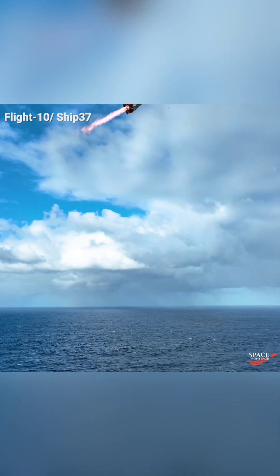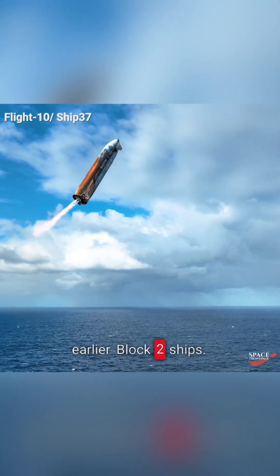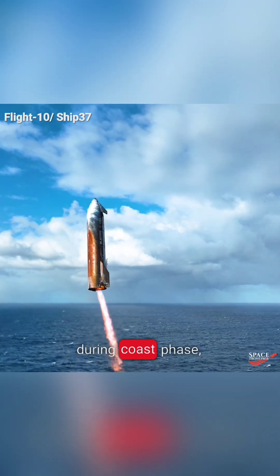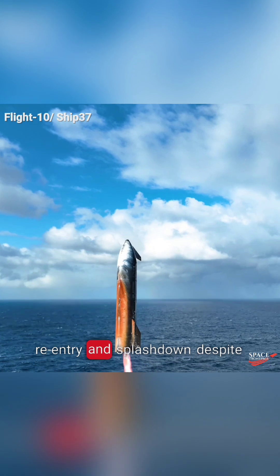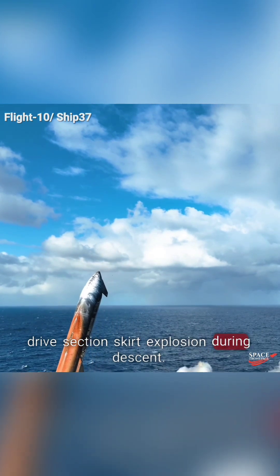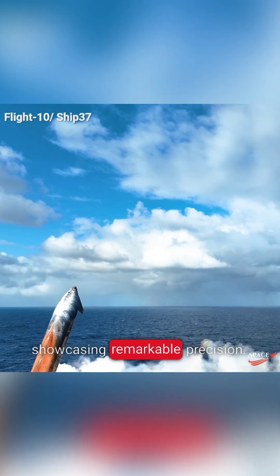Ship 37: the redemption arc. It represented the Block 2 upgrade following several failed attempts with earlier Block 2 ships. It successfully deployed Starlink simulator satellites during the coast phase — a first for Starship — and completed engine relight, re-entry, and splashdown despite aft flap damage and a drive section skirt explosion during descent. It landed within 3 meters of the target, showcasing remarkable precision.